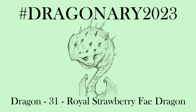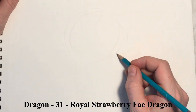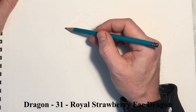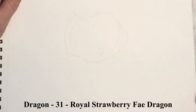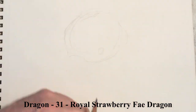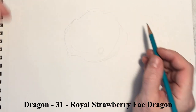Dragon 31 - this is the Royal Strawberry Fey. Number 31! First of all, I want to thank everybody for sticking around for 31 of these. This has just been an eye-opener and a really neat project to work on.